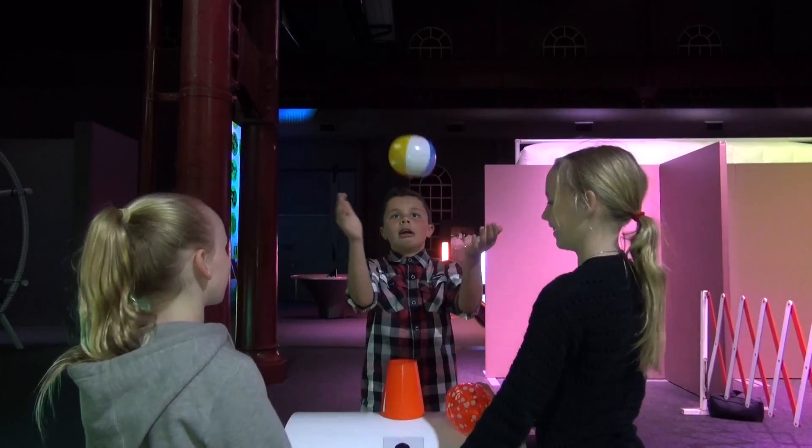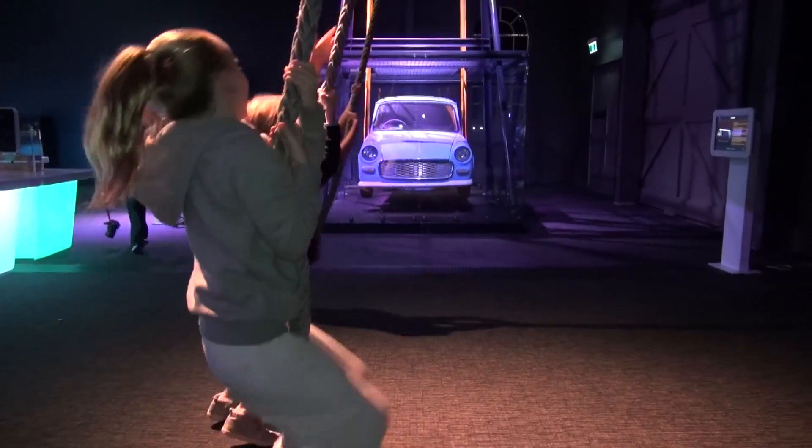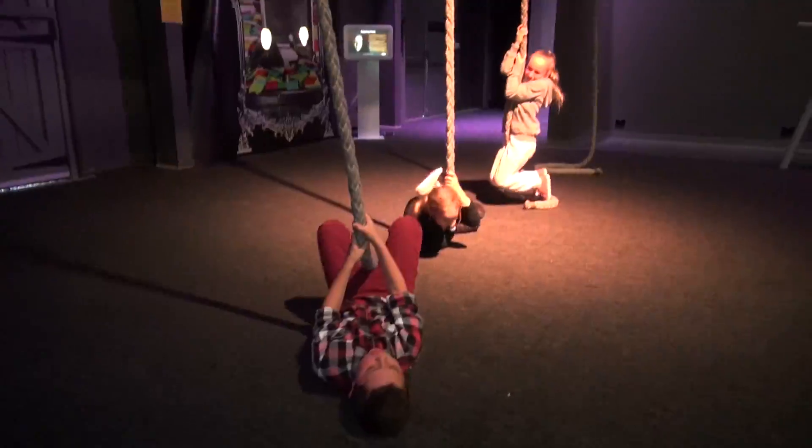Today we went to the Newcastle Museum. My favourite thing was when we had to pull on the ropes and try to make the car lift. That was really good fun.